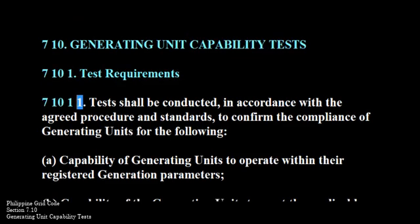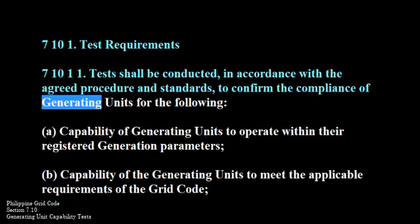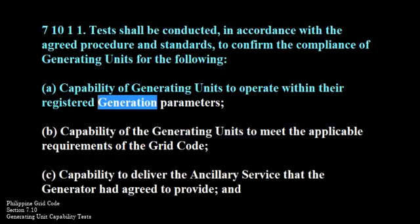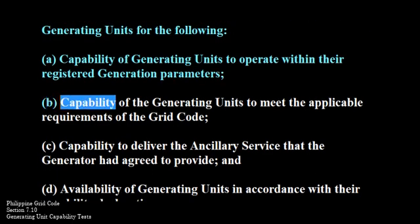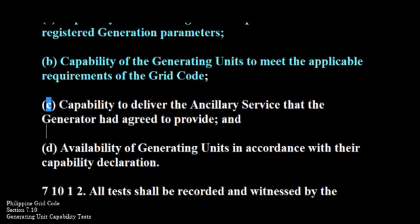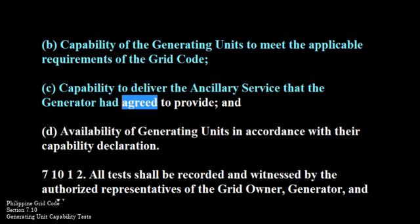710-1-1. Tests shall be conducted in accordance with the agreed procedure and standards to confirm the compliance of generating units for the following: A. Capability of generating units to operate within their registered generation parameters. B. Capability of the generating units to meet the applicable requirements of the grid code. C. Capability to deliver the ancillary service that the generator had agreed to provide.